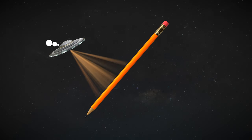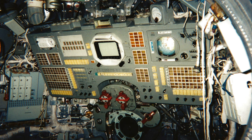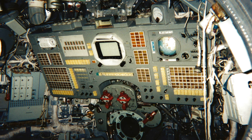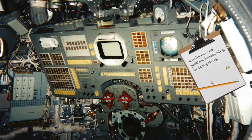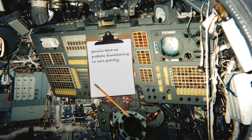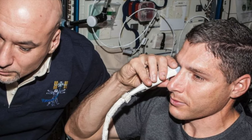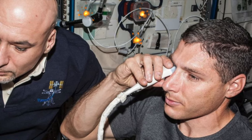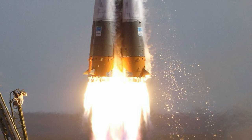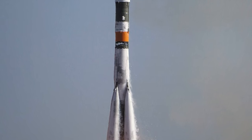Another problem with the story is that regardless of price, pencils are just not suitable for use in space. Similar to submarines, space capsules are closed environments subject to strict contamination requirements. And while pencils have no problem functioning in zero gravity, the release of wood shavings, graphite dust, or broken graphite tips are a dangerous hazard. Not only could those particles get into the eyes of astronauts, potentially preventing them from operating the equipment, but they could also damage the electronics on board. But perhaps the biggest proof that the million dollar space pen story is a myth is that by 1969, the Soviets were using the same pen on board their Soyuz space flights.